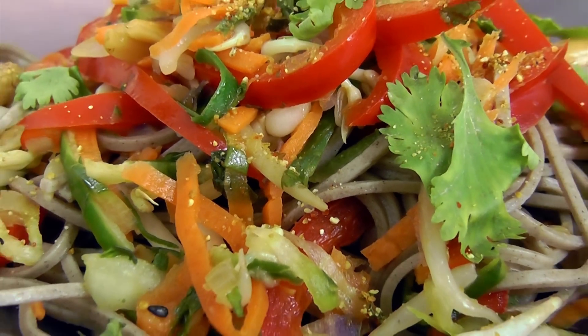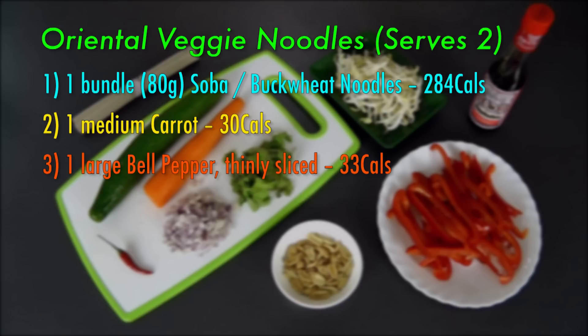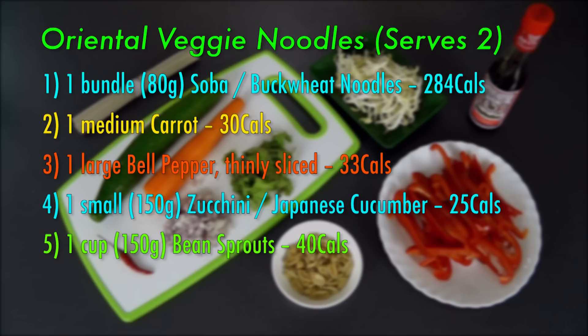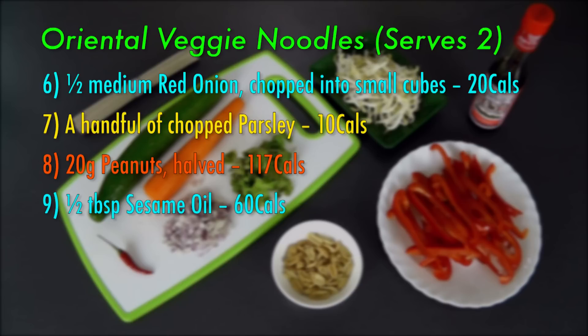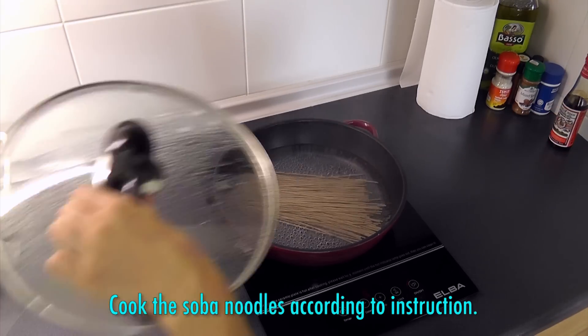Now let's cook this vibrant and colourful noodle dish. The ingredients I've used are 1 bundle of soba or buckwheat noodles, 1 medium carrot, 1 large bell pepper thinly sliced, 1 zucchini or Japanese cucumber, 1 cup of bean sprouts, half a red onion chopped into small cubes, a handful of chopped parsley, 20 grams of peanuts halved, half a tablespoon of sesame oil, and 1 small red chilli finely chopped. Cook the soba noodles according to instruction.